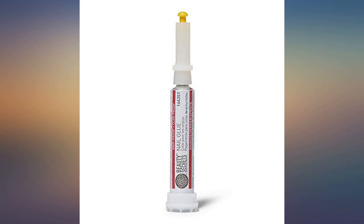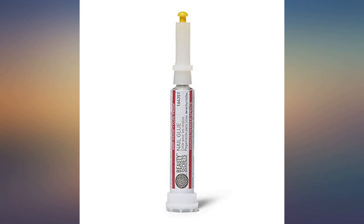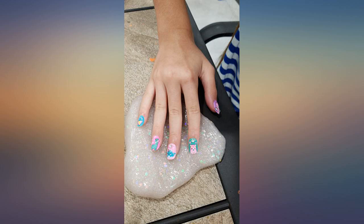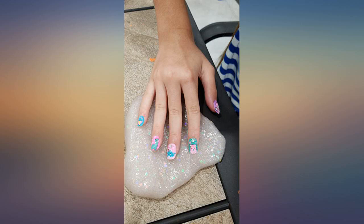Holds nails for weeks. During this COVID-19 pandemic I still wanted to have pretty hands. I used the press-ons that had the adhesive tabs already on them and also used the Beauty Secrets nail glue, and I swear I think I'll never pay for another manicure again. The nails last a solid 2 weeks.